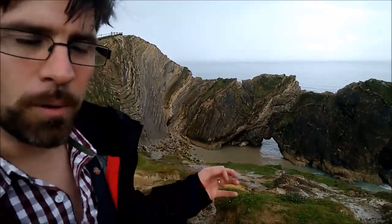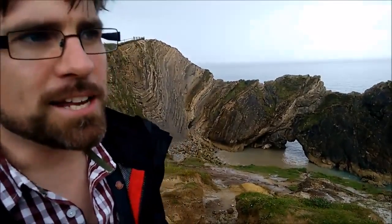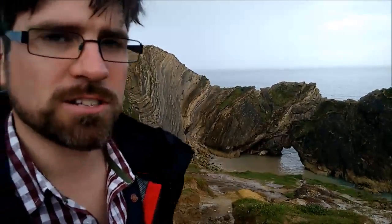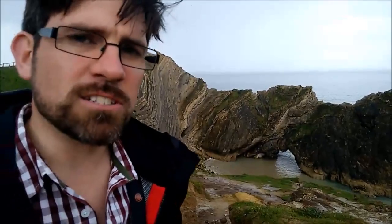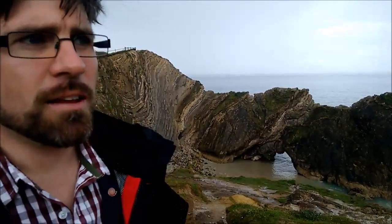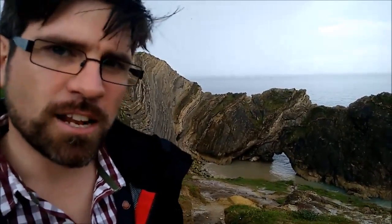This is called the Lulworth Crumple — the way the rocks have been deformed here — and it's right at the edge of a larger fold called the Purbeck monocline, and it completely controls the landscape of Purbeck. And that's often what you see with structures like this: they do strange things to the rocks, and then the rocks are eroded later on to create magnificently diverse and interesting landscapes.